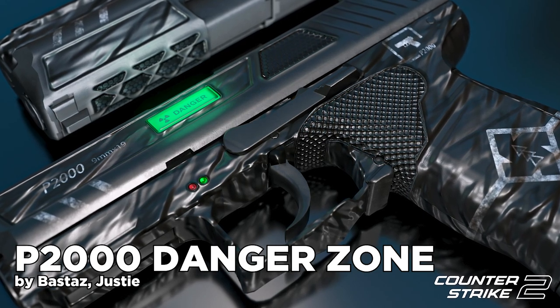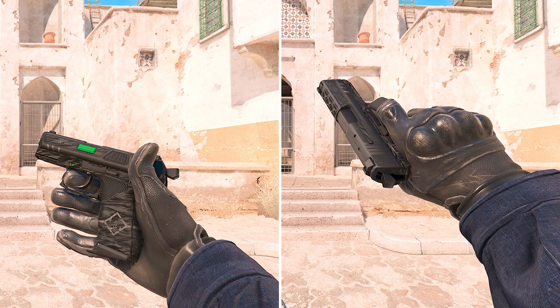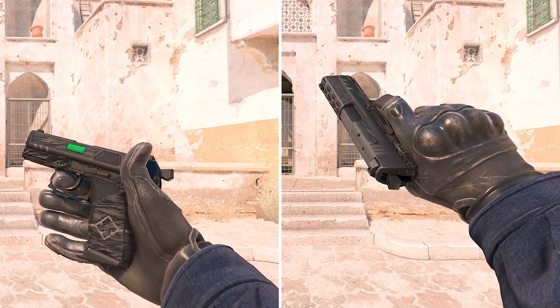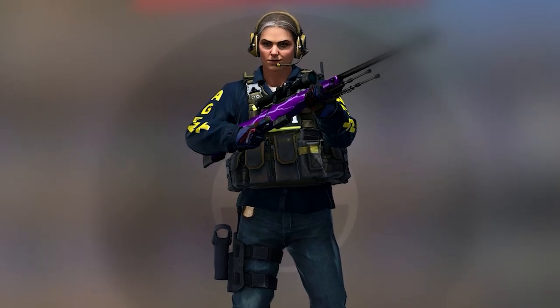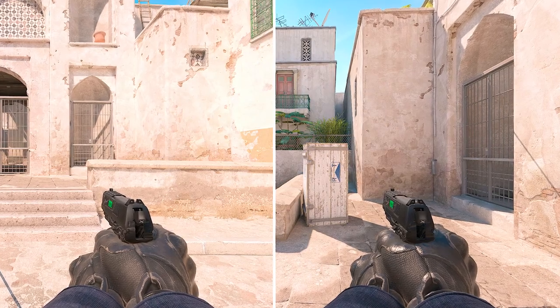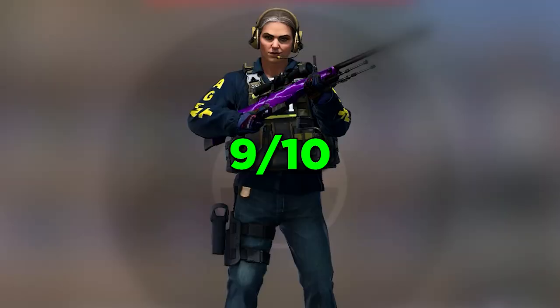Moving from cool artworks to a very special skin in my opinion — the P2K Danger Zone. The skin itself isn't too special; it's more about the rarity. We've seen the MP5 Lab Rat as a special skin when Danger Zone was released, and bringing this one as a limited edition for Danger Zone enjoyers would be very cool. 9 out of 10.